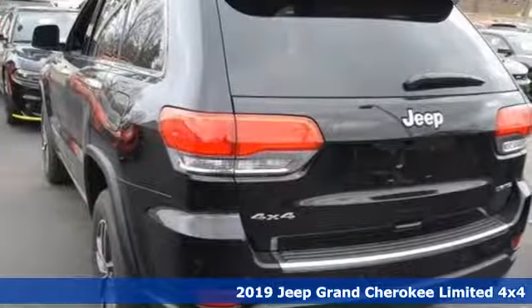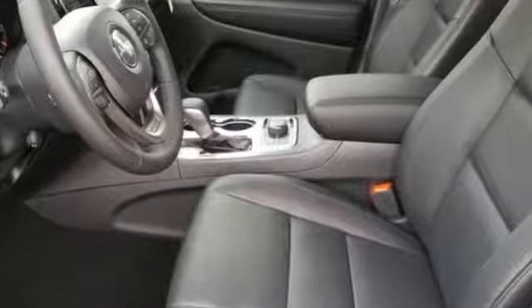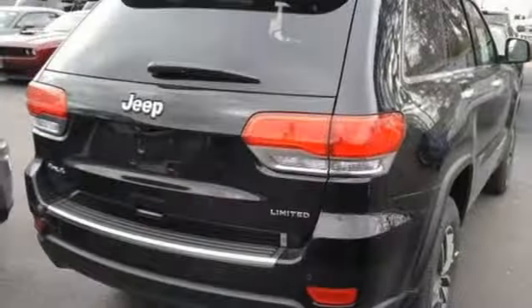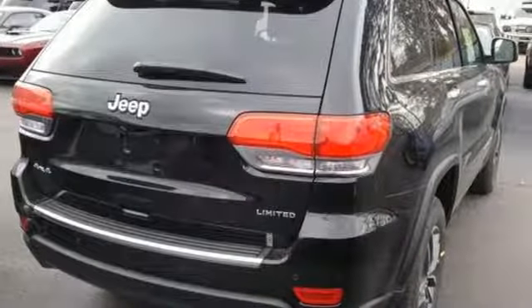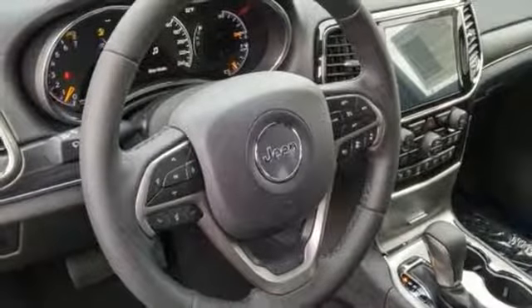A great vehicle is comprised of great features like these: V6 engine, dual zone climate control, streaming audio, configurable instrument gauges, heated steering wheel, power heated mirrors, external memory control.